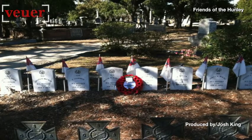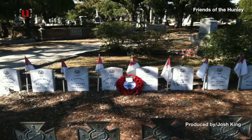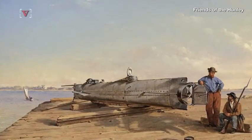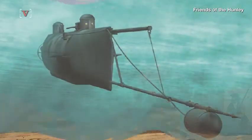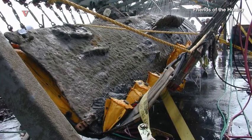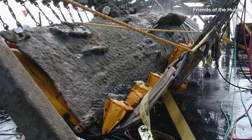The mystery of what caused the crew of the H.L. Hunley to suddenly die may finally be solved. The Hunley was a Confederate submarine that in 1864 became the first sub to sink an enemy battleship. But after its victory, it too sank to the bottom of the ocean.